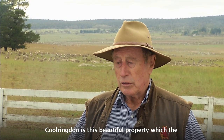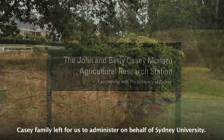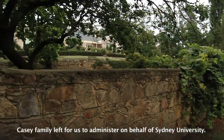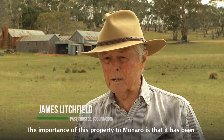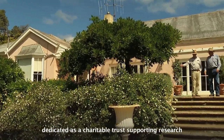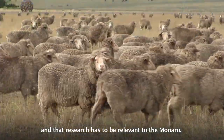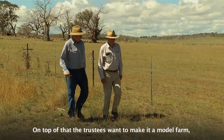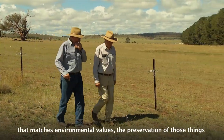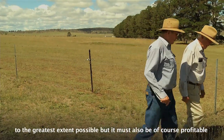Coolrington is this beautiful property which the Casey family left for us to administer on behalf of Sydney University. The importance of this property to Monero is that it's been dedicated as a charitable trust supporting research, and that research has to be relevant to Monero. On top of that, the trustees want to make it a model farm that matches environmental values, the preservation of those things to the greatest extent possible.